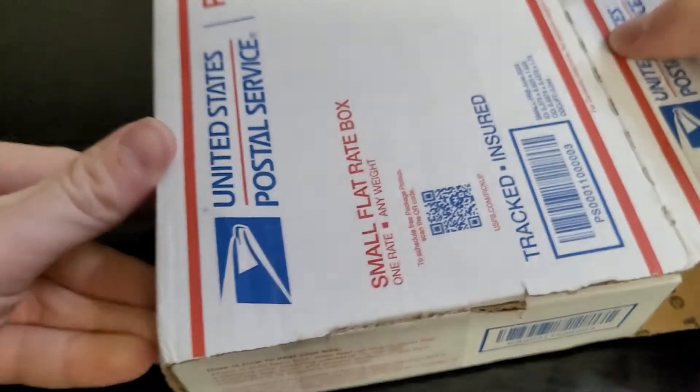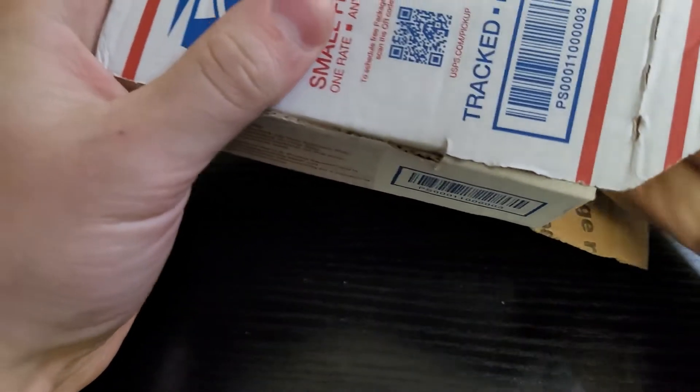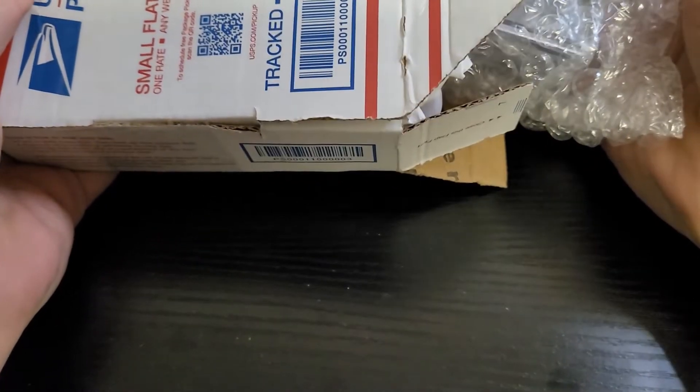So I have five cards in here. I did pre-open it but I have not looked at the grades — I don't know what the grades are. It came in a USPS box and the cards are wedged in here, which I'm not a big fan of because these cases can crack.